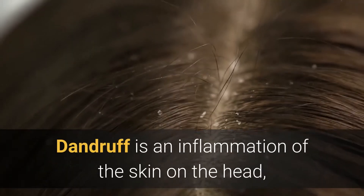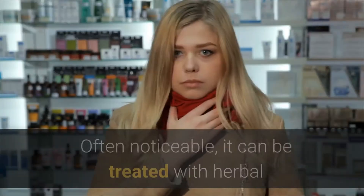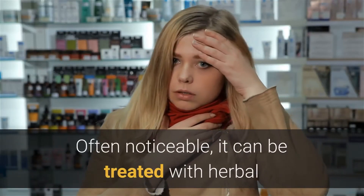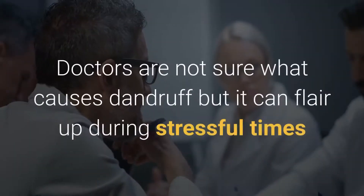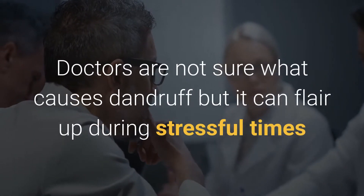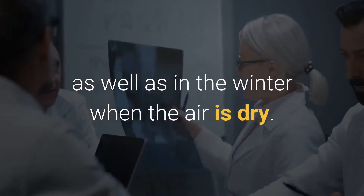Dandruff is an inflammation of the skin on the head, causing flaking and itching skin on the scalp. Often noticeable, it can be treated with herbal remedies to help keep the flaking to a minimum. Doctors are not sure what causes dandruff, but it can flare up during stressful times as well as in the winter when the air is dry.